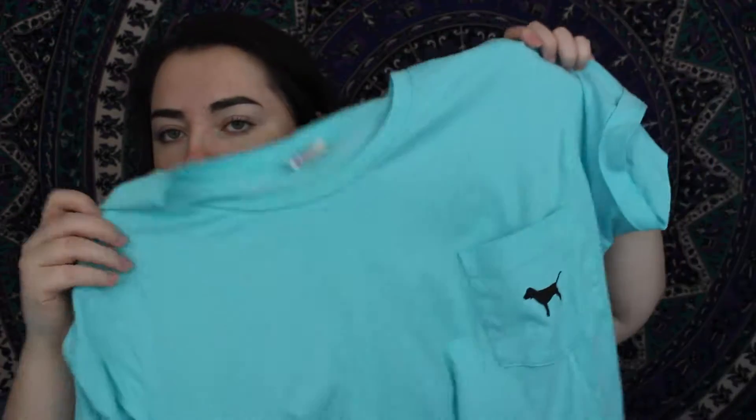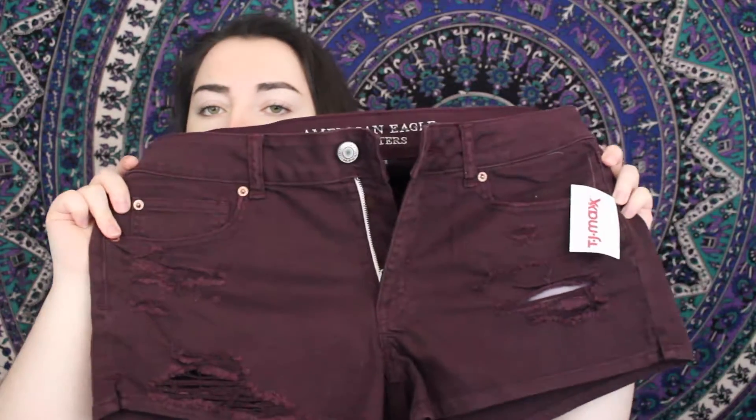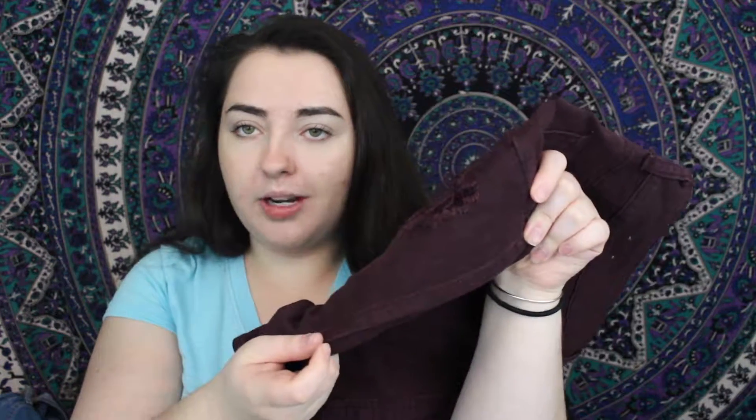Then I got an outfit from Victoria's Secret Pink. I got the yoga cropped leggings, which have a gray band and stop right there, with 'Pink Nation' on the side. Then I got this blue top — just a nice shade of blue with a little pocket and the dog logo, and it says 'Pink Nation' on the back. Just a nice comfortable gym tee. The last thing I got was from TJ Maxx — a pair of American Eagle shorts. They're maroon, have some rips in them, and I love that they just end cleanly without frays or folds, and they were only about $12.